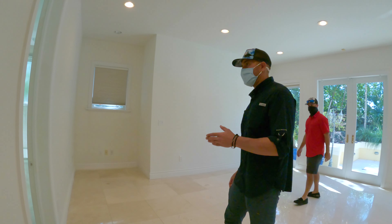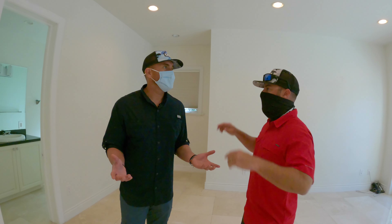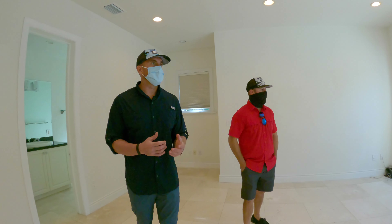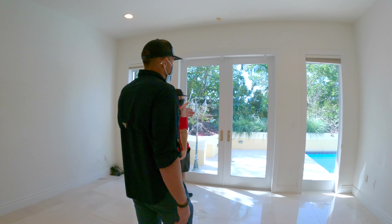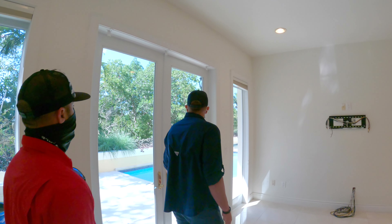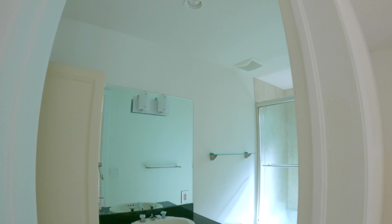There appear to be two bedrooms on the first floor, and this one is absolutely huge. It almost feels like the master bedroom. It's a great feature when you have guests — they can come in and out right through the rear French doors. It makes for a great guest suite with a full bath.